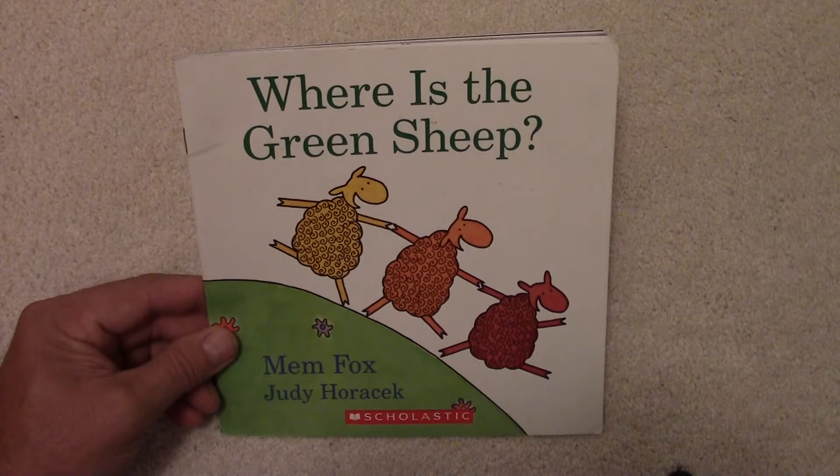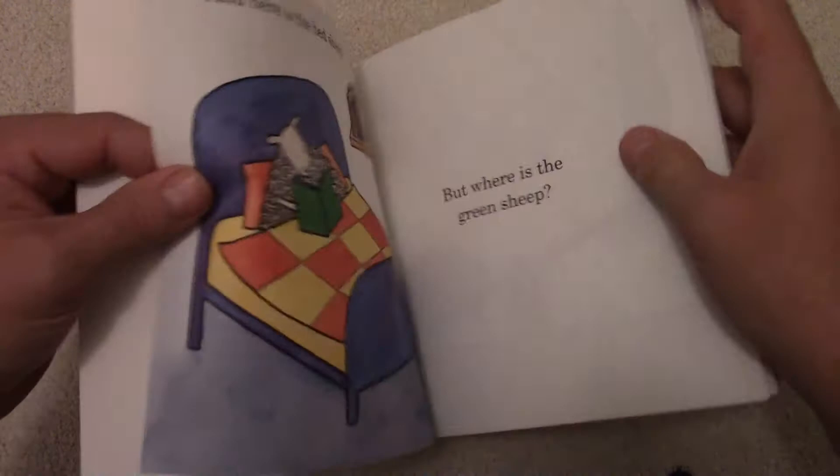Where is the Green Sheep? By Mem Fox and Judy Horacek. Let's see.